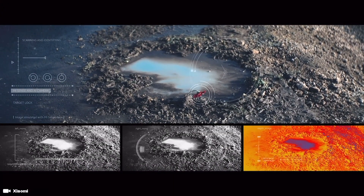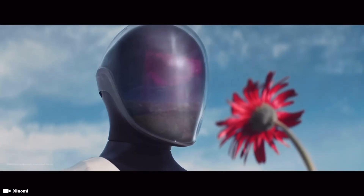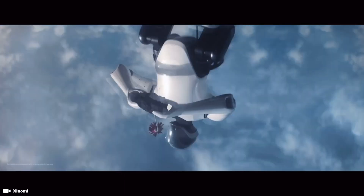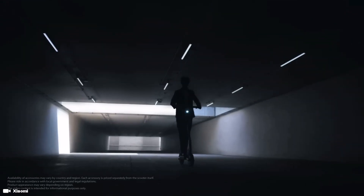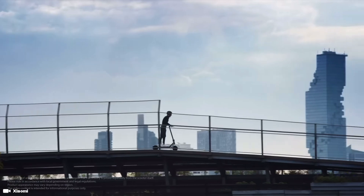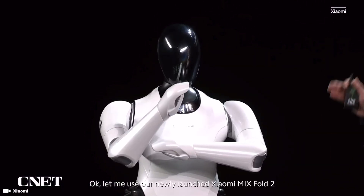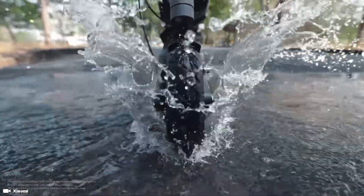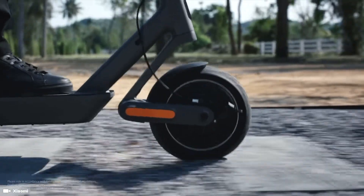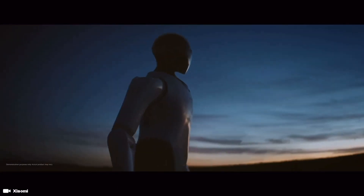Meet CyberOne, the humanoid robot built by the Xiaomi Corporation. Spanning from cell phones, wearable devices, and smart homes to smart manufacturing, smart electric vehicles, and bionic robots, Xiaomi has been consistently exploring and extending its innovations in various scenarios to better connect people and the world. When Xiaomi first debuted the CyberOne robot in 2022, they said its development was a symbol of Xiaomi's dedication to incubating a technological ecosystem centered around connecting with the world in ways never seen before.